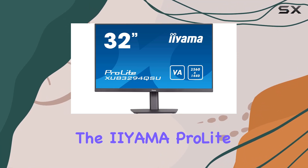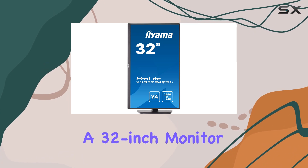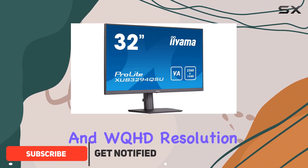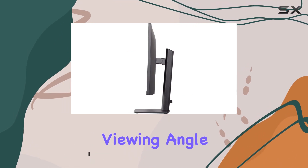Today, we're diving into the Iiyama ProLite XCB3294QSU-B1, a 32-inch monitor designed for professionals seeking top-notch performance. With its VA panel technology and WQHD resolution, this monitor boasts stunning color accuracy and an expansive viewing angle.